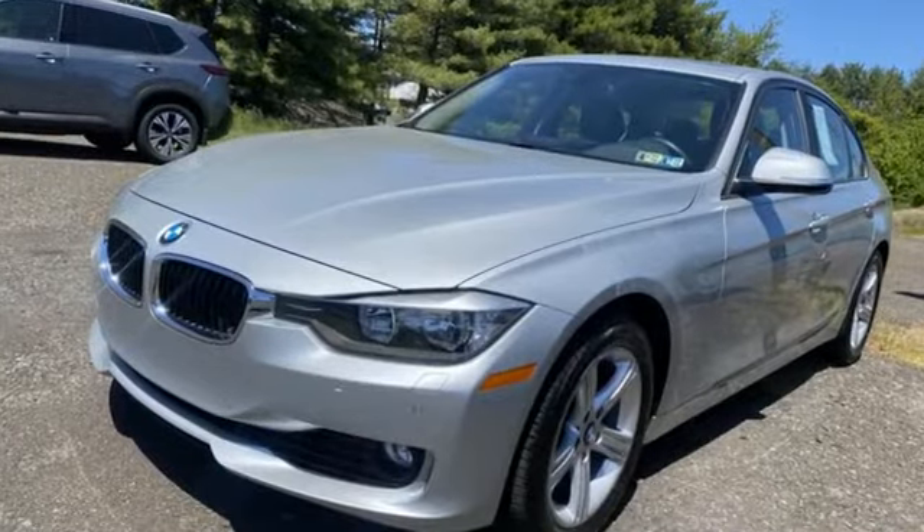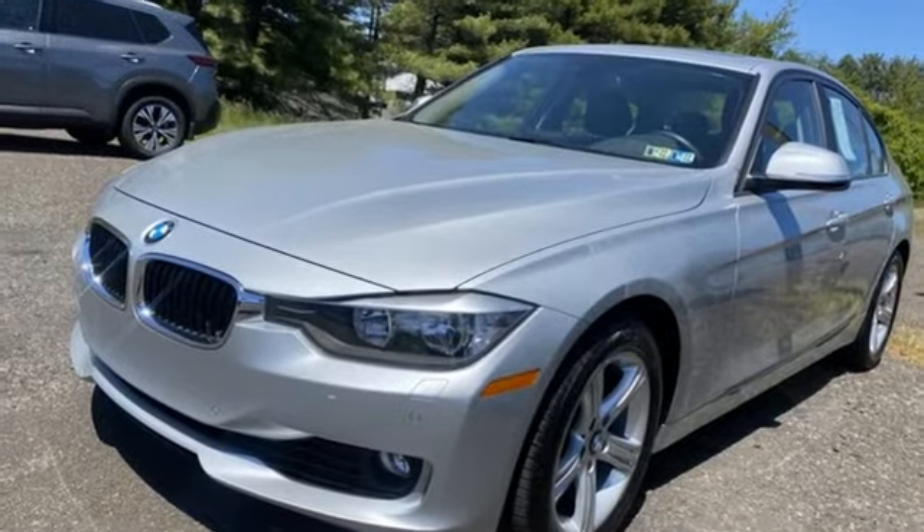BMW sheer driving pleasure. You'll never know till you try. Test drive it today.